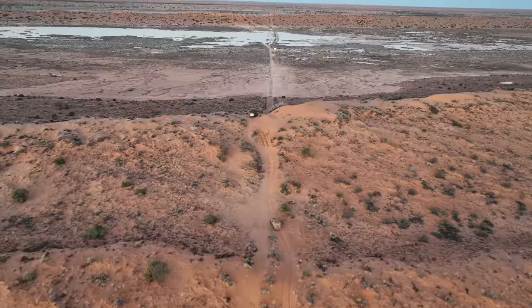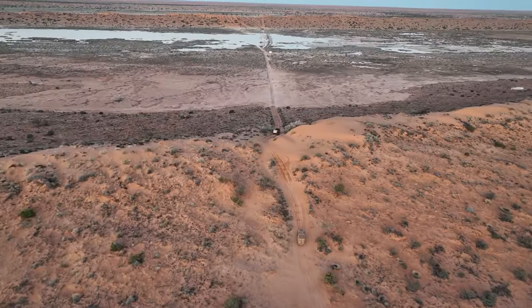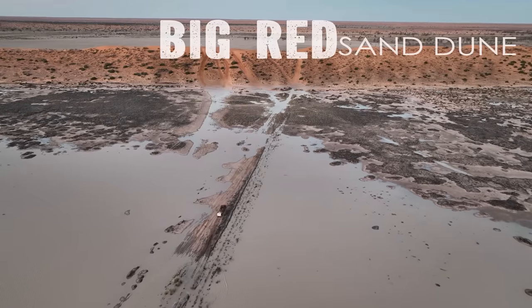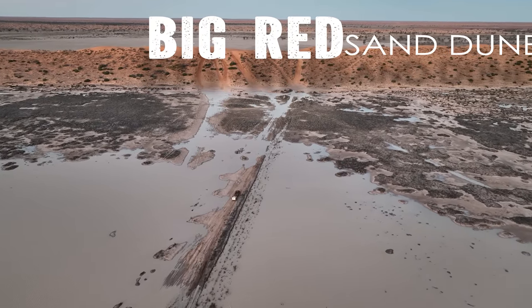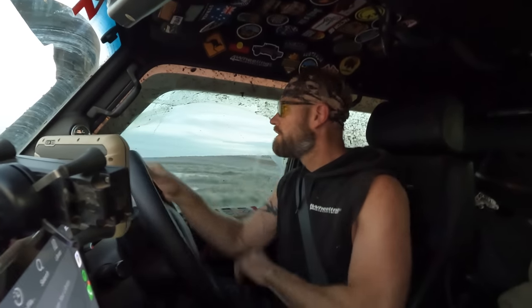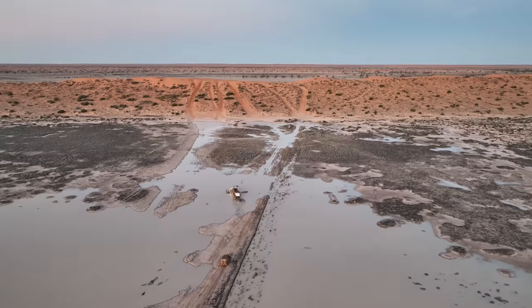Big Red is right in front of us — I've got it in sight. Hopefully we can get to it though; there's a lot of water in front of it. We've got to navigate around. I'm not sure we're going to get a good run up — there's a lot of water at the base of it. I have never seen anything like it; it's a bloody lake. How on earth are we going to get across? We're running out of daylight. I can't really see the track, I've just got to go for it.